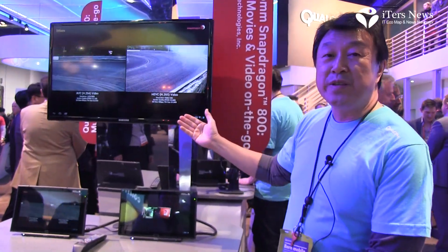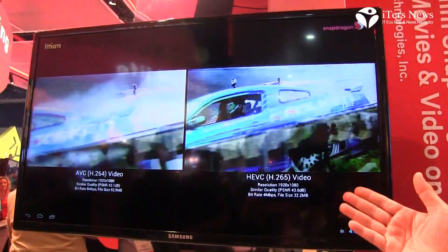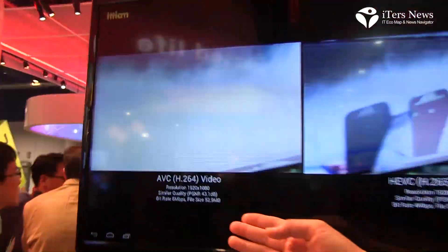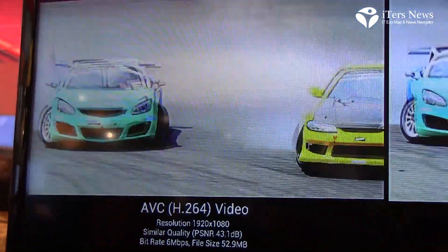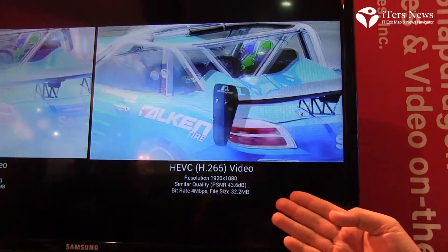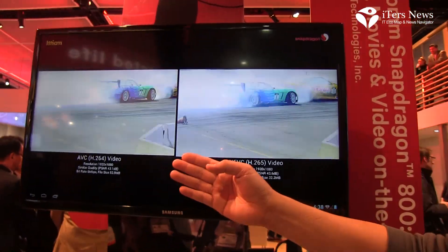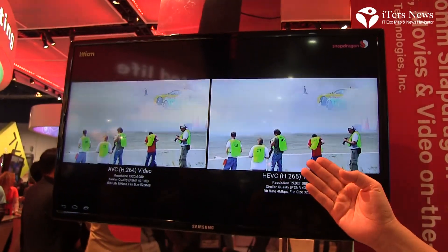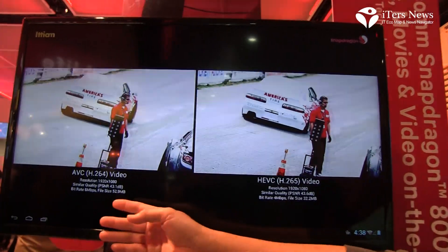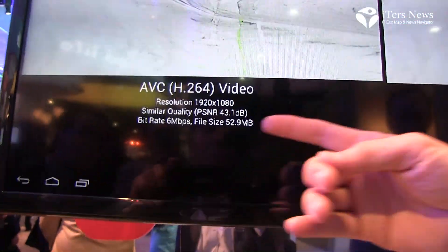What we are showing here today is the new video compression format. Over here on this side, we are showing the H.264 decoding, and over here on this side, we are showing the newer H.265 decoding. As you can tell from these two clips, the video quality is pretty much the same — you don't see much difference. And if you look at the numbers, the signal-to-noise ratio are pretty much the same.